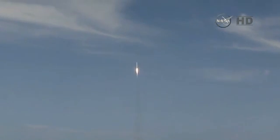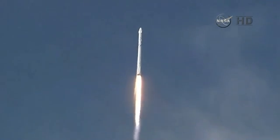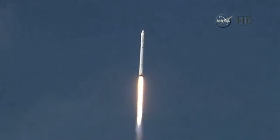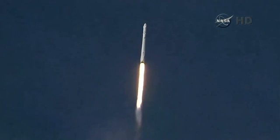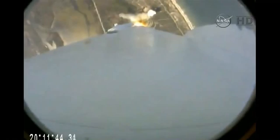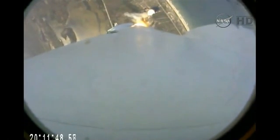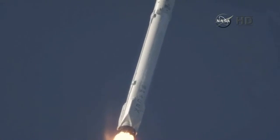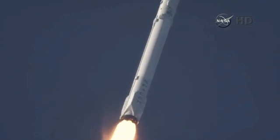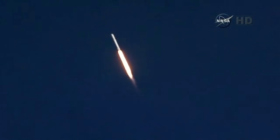30 seconds into flight, all systems are go for the Falcon 9. Approaching the one-minute mark. One minute into flight. Standing by for the Falcon to go supersonic. One minute, 10 seconds after liftoff.